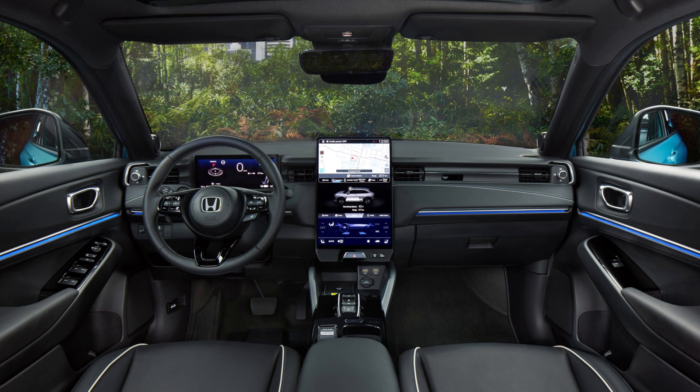Honda is also partnering with Sony on a new EV brand called Afeela that will launch in 2026. Over in Europe, Honda hopes to find more success with the e-NY1 after disappointing sales for the Honda e-hatchback in its first two years on the market.